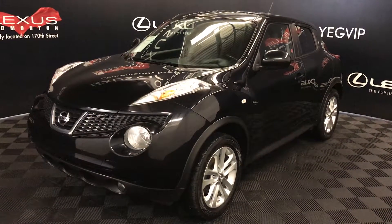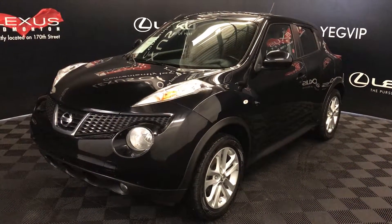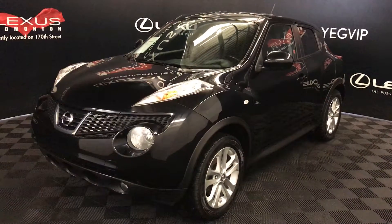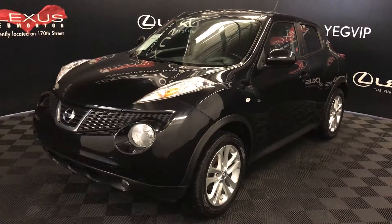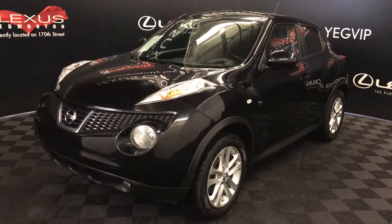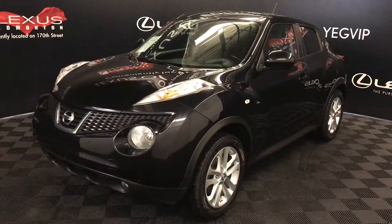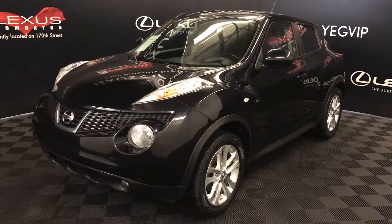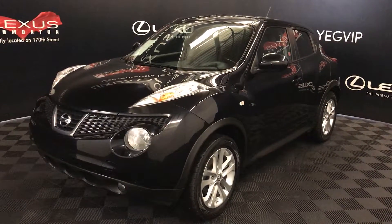Welcome to Lexus of Edmonton. We are located off 111th Avenue and 170th Street in Edmonton, Alberta. We're looking at a pre-owned 2011 Nissan Juke SL, CVT transmission, 1.6-liter four-cylinder engine, all-wheel drive, sapphire blue onyx metallic exterior, black leather, four-door, five-passenger.